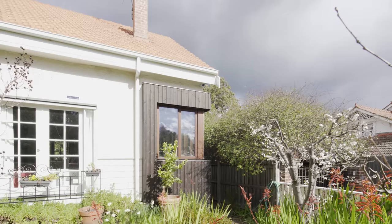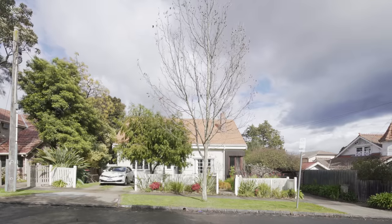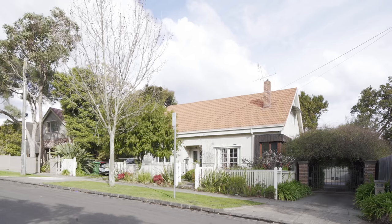Engawa House is a chapter we added to this hundred-year-old cottage. The house is in Ivanhoe, a leafy suburb in eastern Melbourne. It was one of the very original cottages on the street.